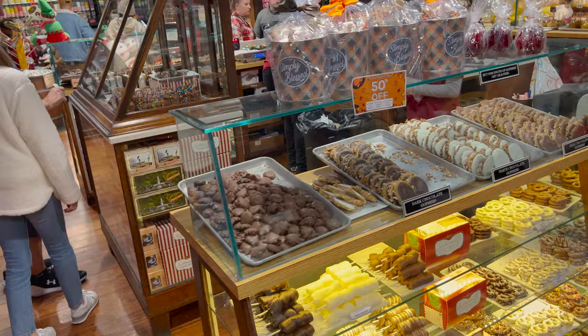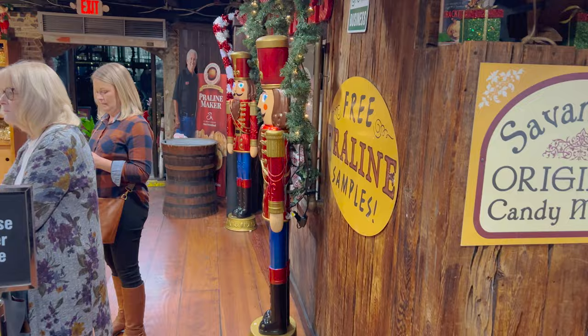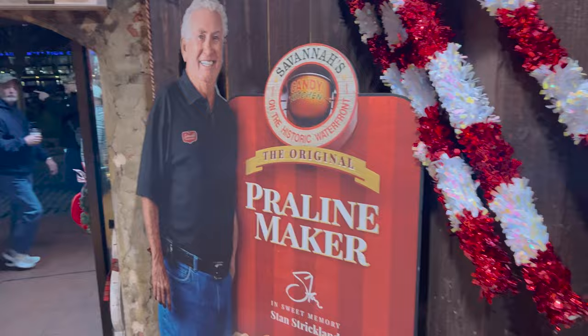Savannah tin filled with a pound of pralines. And over here, look at all this. Kind of reminds me of the chocolate factory we visited. Free praline samples — we went to one in Daytona. Look at the pralines. Praline maker.